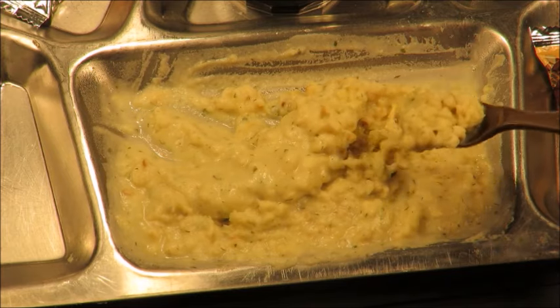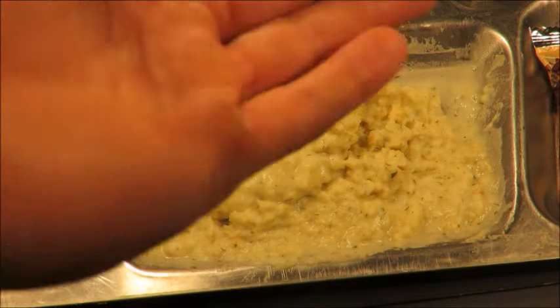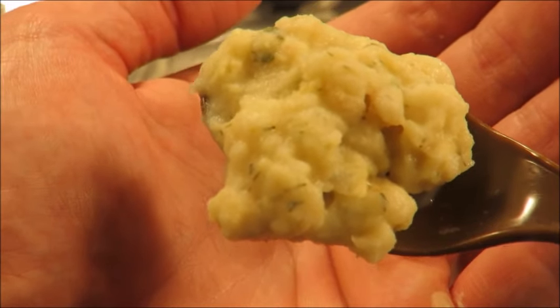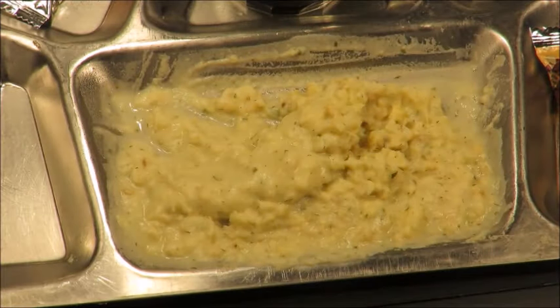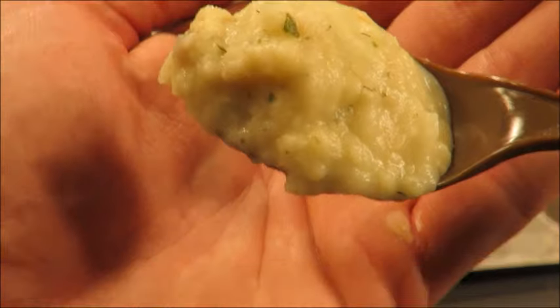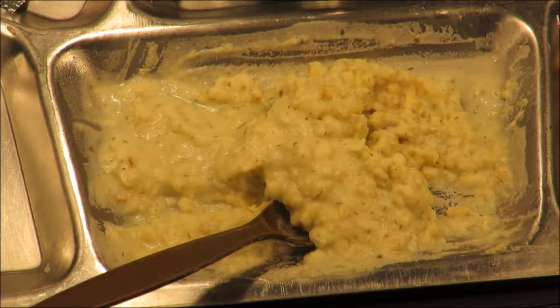That cod is delicious. It's not overly fishy of flavor, but you can still tell it's fish — it has a nice distinct flavor. The mashed potatoes are smooth and buttery. It has a complex flavor of garlic, herbs and seasonings. This is an excellent stew. Those mashed potatoes are just creamy and buttery.